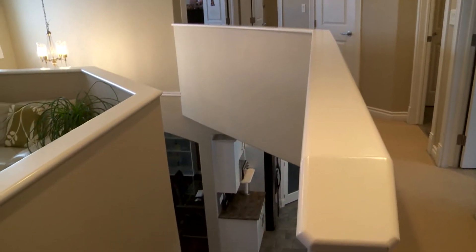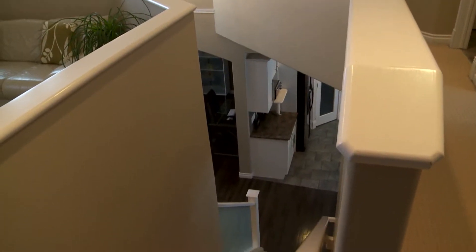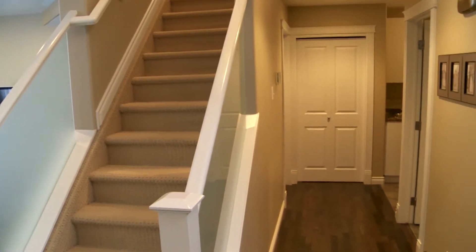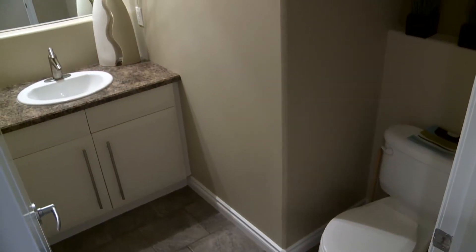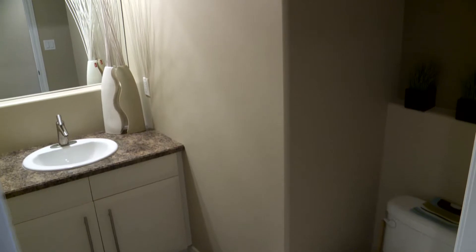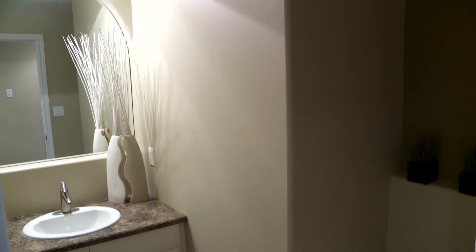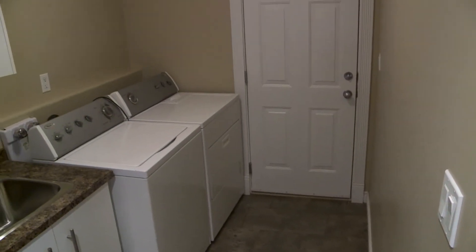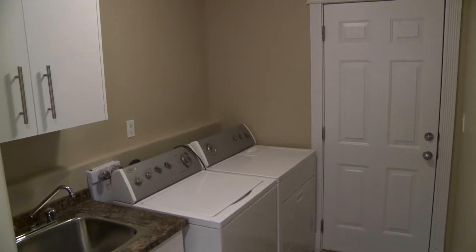The basement is open and unfinished, awaiting whatever needs you have for your family. The service area off the back of the home has a powder room, which is convenient. Off the service area from the garage you have the laundry room — very conveniently located with a laundry tub and cabinetry. The garage is a double garage, quite spacious, insulated and drywalled.